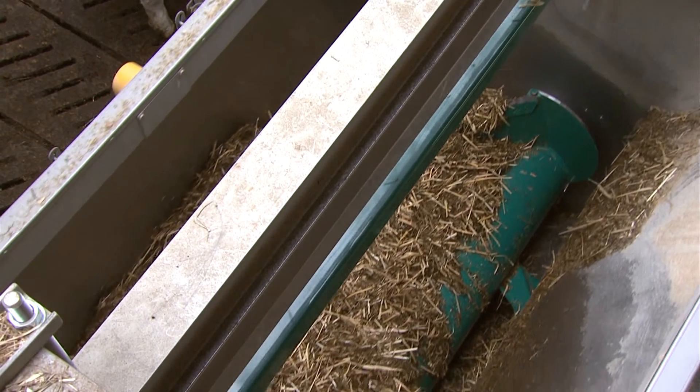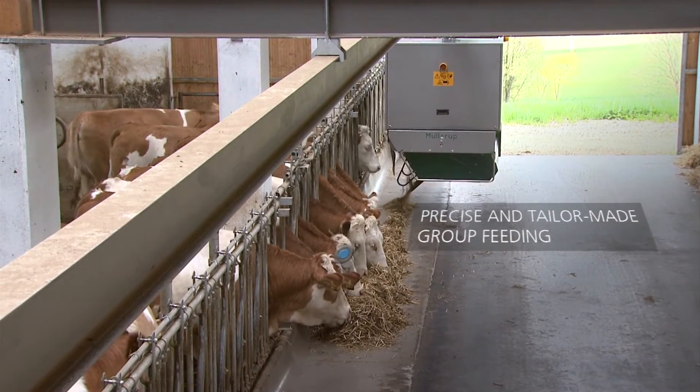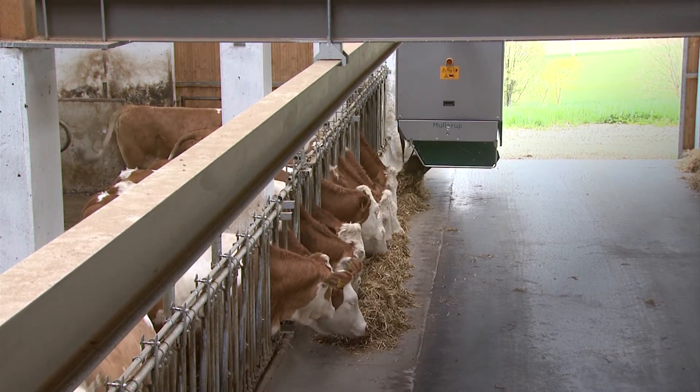Simply press start and in no time, separate groups of higher producing cows, middle or late lactation cows, dry cows, calves and even bulls get precisely the nutrients and feed amounts they require.